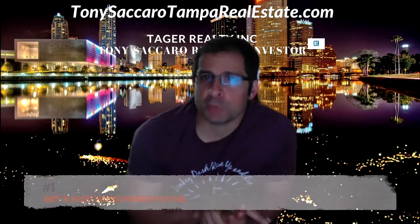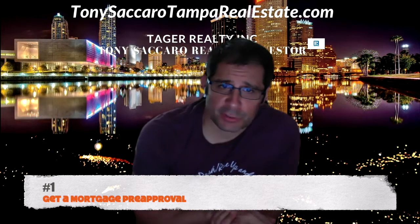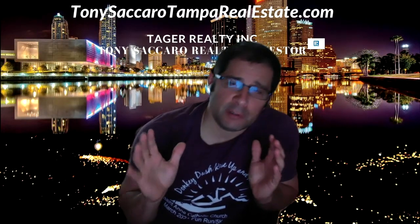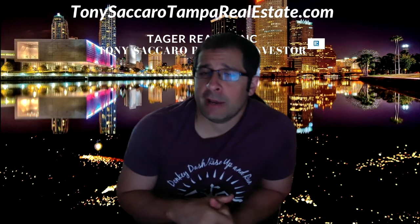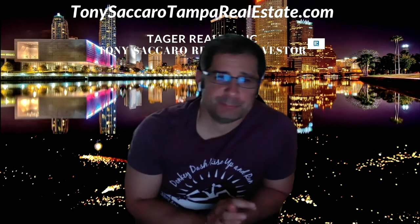Number one: get a mortgage pre-approval. While there are various methods sellers use to snag homes today in this rapid market, one is to be prepared and make sure you have a price range of what you can afford. You don't want to go into looking for houses, make an offer, and then realize you can't afford it. So get that pre-approval letter.